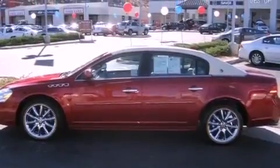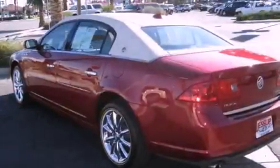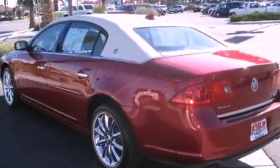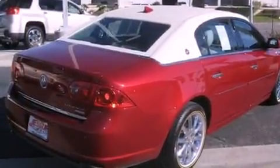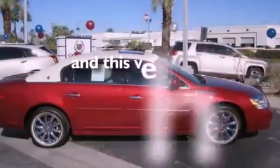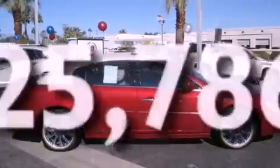Features include a low-tire pressure indicator, cruise control, rear power windows, an illuminated passenger side vanity mirror, a chrome grille, fog lamps, a traction control system, OnStar, and an anti-lock braking system. This vehicle has fewer than 26,000 miles on the odometer.